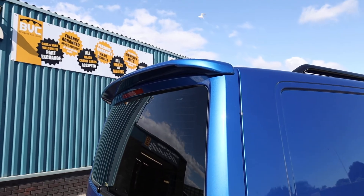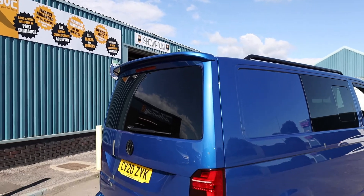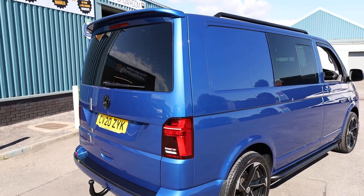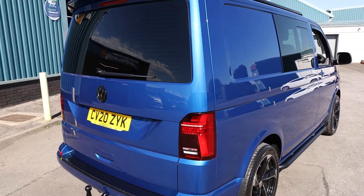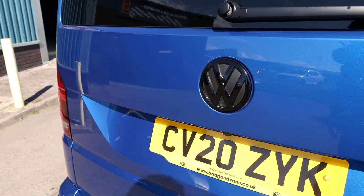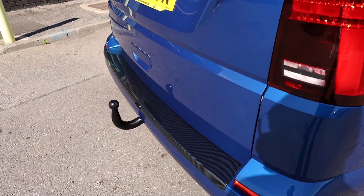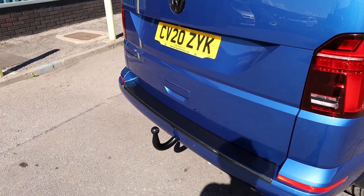You can see here that we've got a lovely rear spoiler fitted to the tailgate. The colour of this van is called Ravenna Blue — absolutely fantastic colour, one of my absolute personal favourites in the T6.1. I think it looks absolutely brilliant, especially when you accompany it with black accessories like this one. We can see it has a lovely gloss black rear badge.